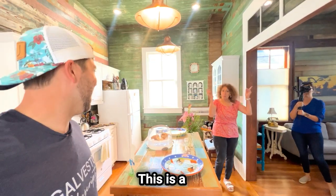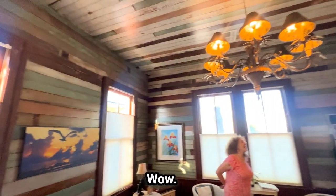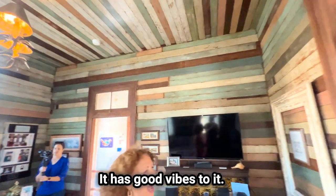Talk about recycling. This is the recycled house — a 100% recycled house. It's like behind the scenes. It has good vibes to it.